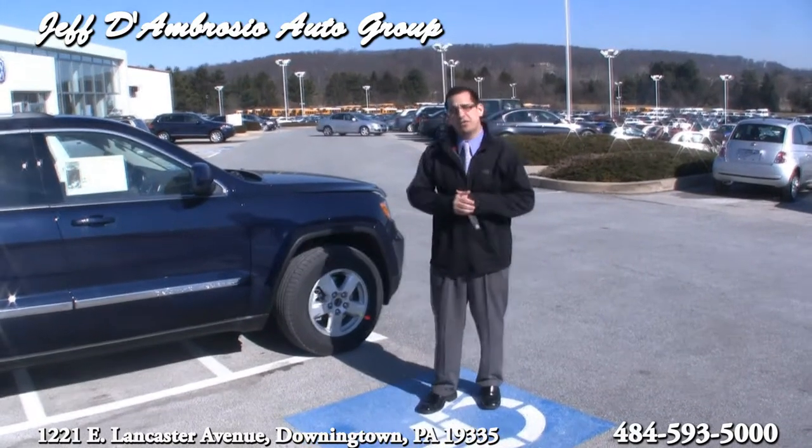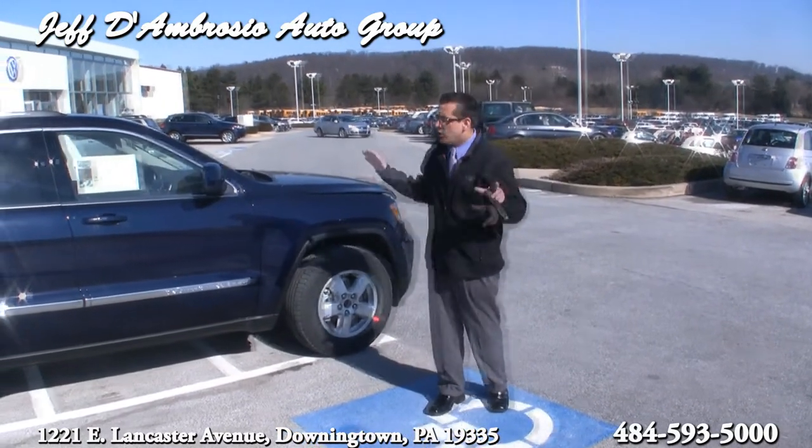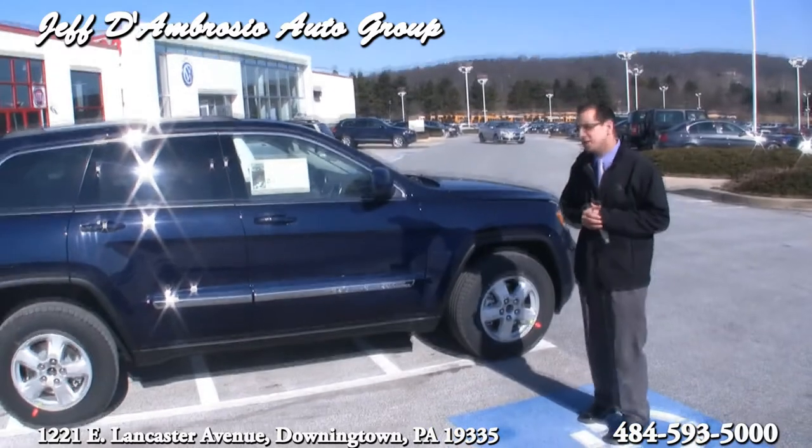How you doing? I'm Mark D'Ambrosio with the Jeff D'Ambrosio Auto Group. Here is the all new 2012 Jeep Grand Cherokee.